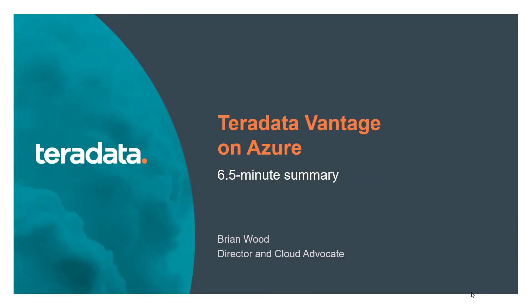Hello. Welcome to this quick summary about Teradata Vantage on Azure. I'm Brian Wood, Director and Cloud Advocate. We'll use the Pecha Kucha format — 20 slides at 20 seconds each. In the next six and a half minutes, you'll learn what Vantage is and how it's different from other cloud data warehouses.